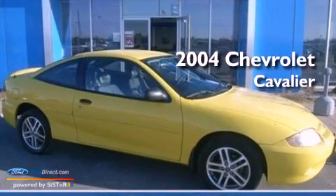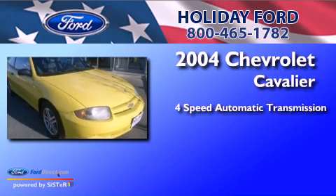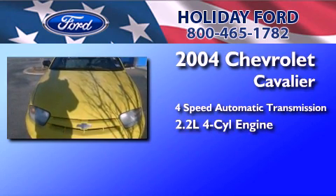This is a 2004 Chevrolet Cavalier. This compact has a four-speed automatic transmission, an inline four-cylinder engine, and a clean non-smoker interior.